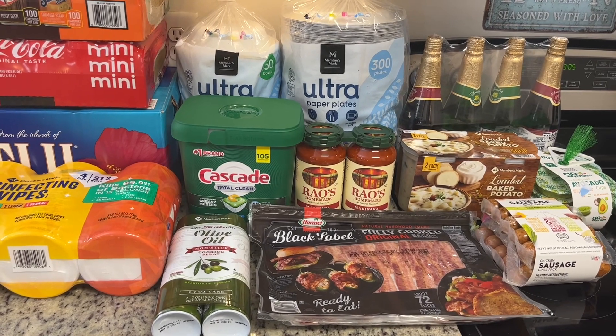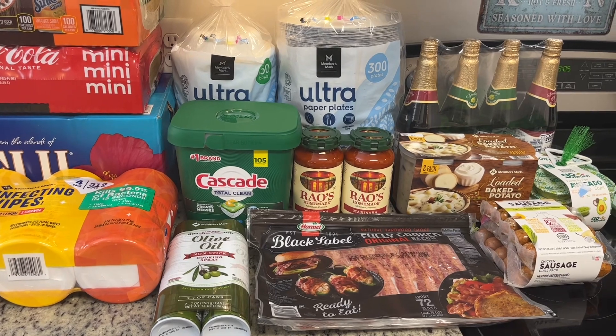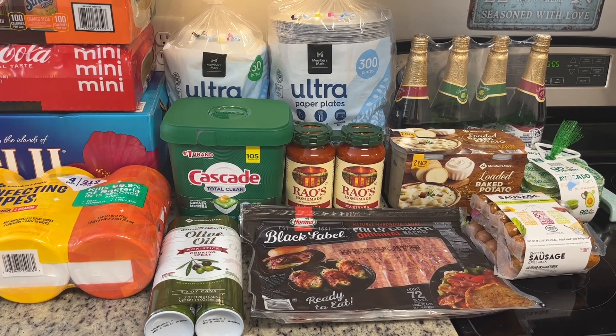That is everything I got from Sam's Club. Thank you so much for watching — I hope you enjoyed this haul. If you did, hit the thumbs up button below and subscribe to my channel if you're not already. I hope you have a great rest of the day, thanks so much, bye!